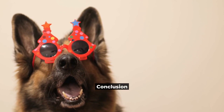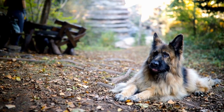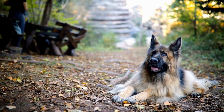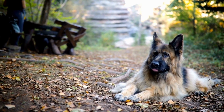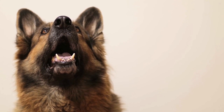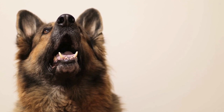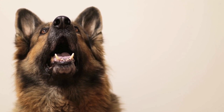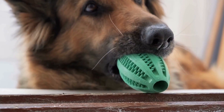Conclusion. Keeping your German Shepherd in top shape requires proper care and attention. Providing your dog with a healthy diet, plenty of exercise, and regular grooming is essential to their health and well-being. Additionally, being aware of potential health concerns and taking preventative measures can help to ensure your German Shepherd lives a long, healthy life. By investing the time and effort to care for your German Shepherd properly, you're not only ensuring their well-being but also strengthening the bond between you and your furry friend.